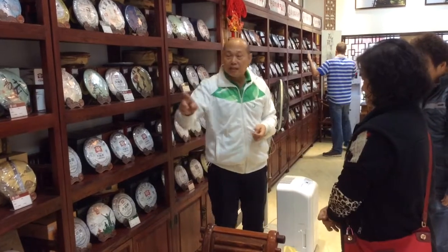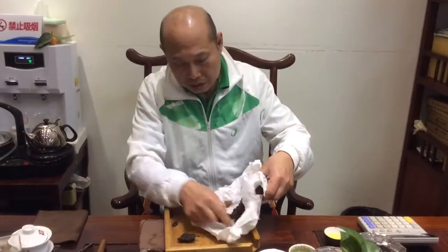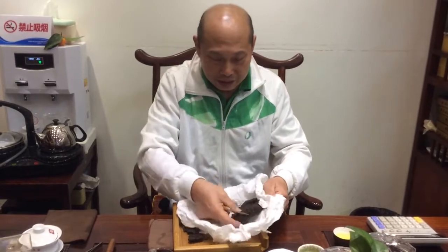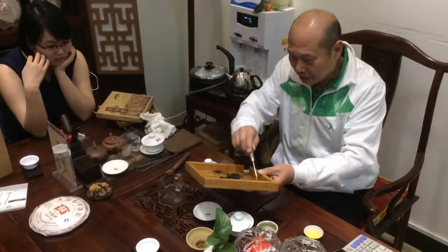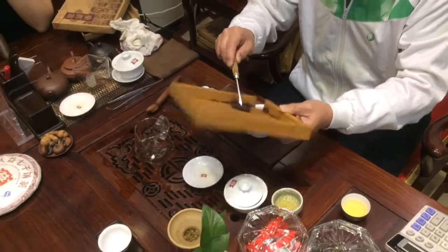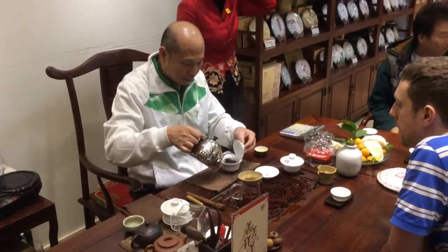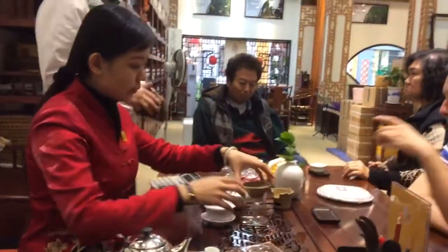So many cakes, so much tea to explore! Okay, here we go — cooking up some 2013 8592. As we were saying earlier, the '85' means that recipe was first produced in 1985, '9' signifies the leaf grade, and '2' is the factory, which is the Menghai tea factory. It's a really good everyday ripe pu-erh.